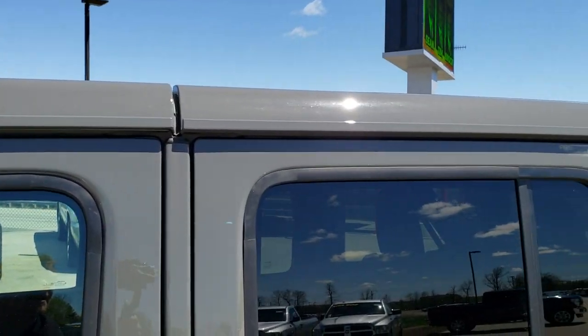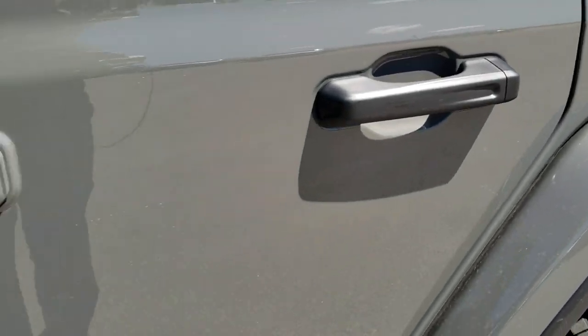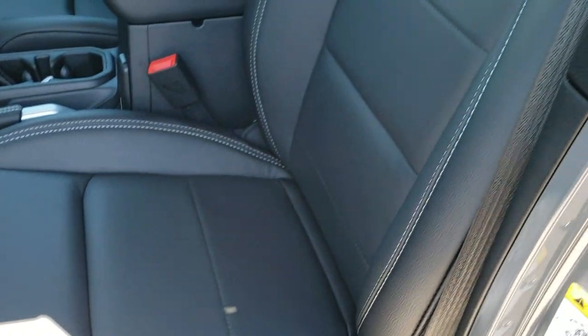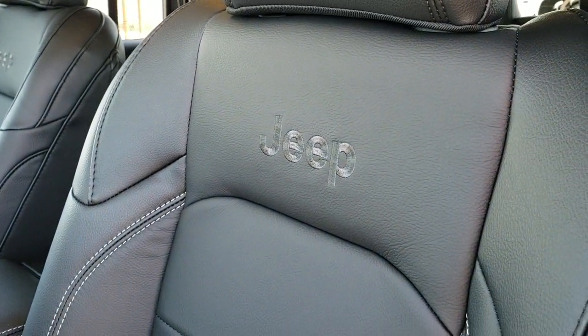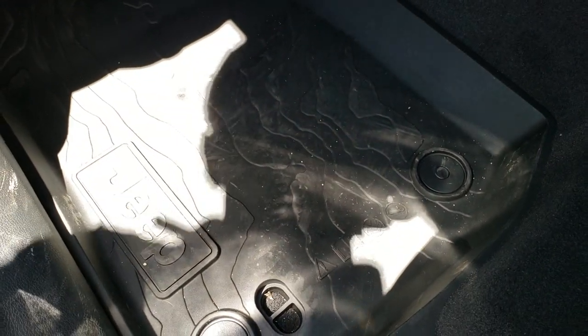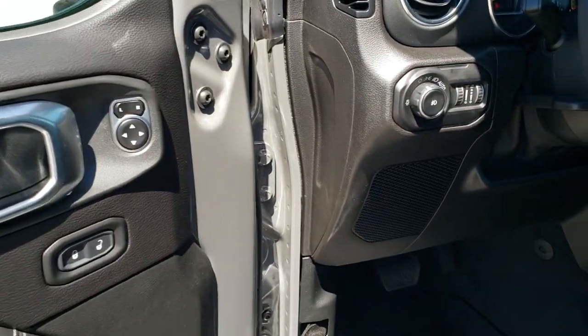Really good looking color on here — Wranglers always look good in those flat colors. Really neat. The Moab package gives you the black leather interior, driver seat height adjuster, the backrest-stitched Jeep logo, the all-weather topographical design floor mats, auto headlamps, power windows, power locks, and power mirrors.